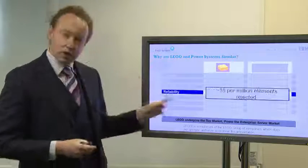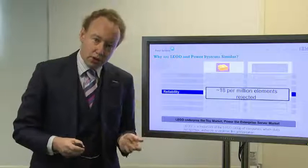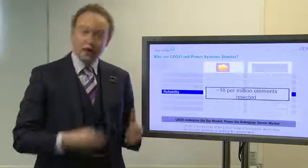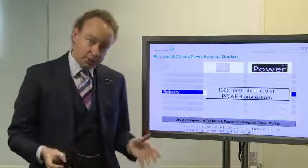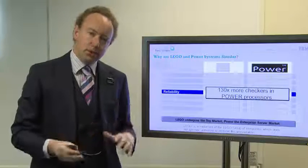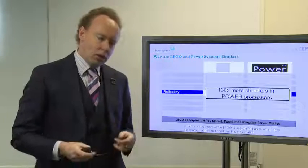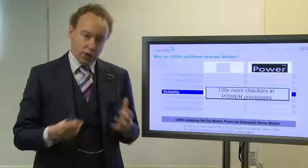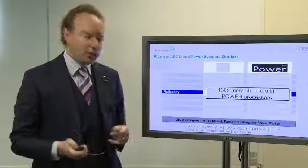Reliability: when LEGO creates their bricks, approximately out of every million elements they create, only 18 don't pass quality control. IBM Power Systems' reliability is a little bit different: inside our Power processors we have something in the region of 130 times more checkers to catch issues before they go wrong than the competition. Intel has in the region of 50 checkers; we have inside our Power processor something like 6,500 checkers to catch things before they go wrong, avoiding planned and unplanned downtime and keeping things running as they should.